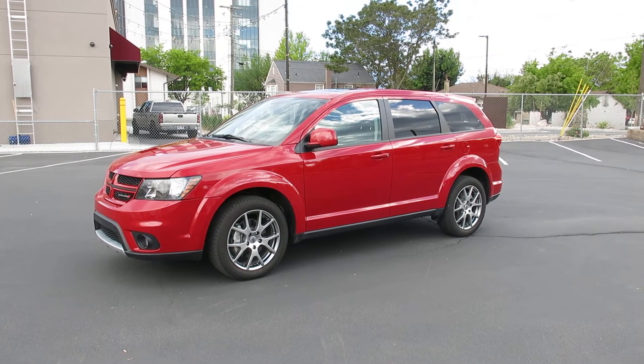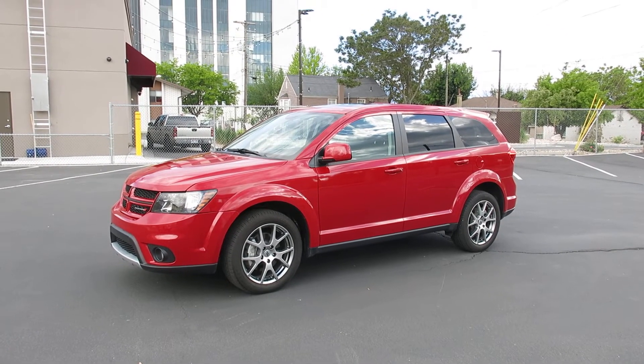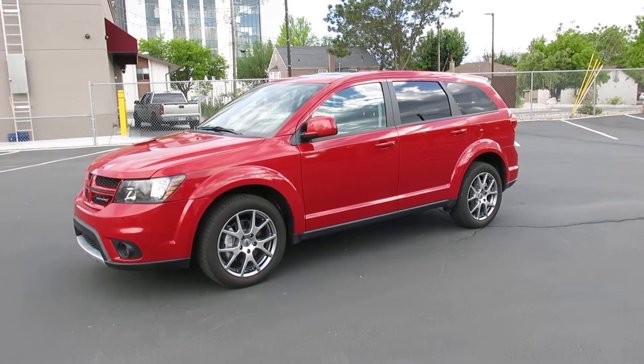It's got a lot of good stuff in this, so I'll do a little walk around and show it to you. The tires are still like new, they're Kumho Solus, it runs great, gets good gas mileage.